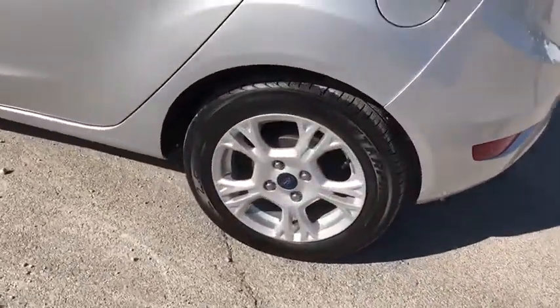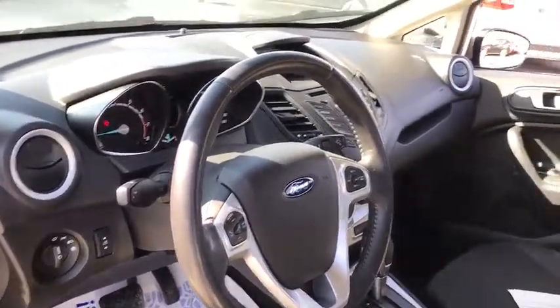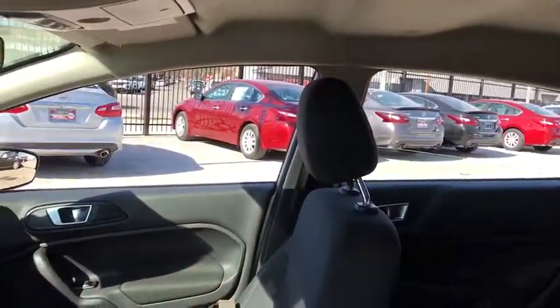Aluminum wheels, floor mats, cruise control, AM-FM stereo radio, front-wheel drive, rear defrost, MP3 player, child safety locks, power door locks, CD player.